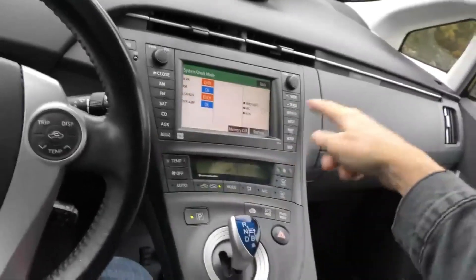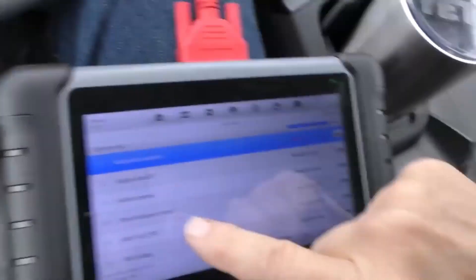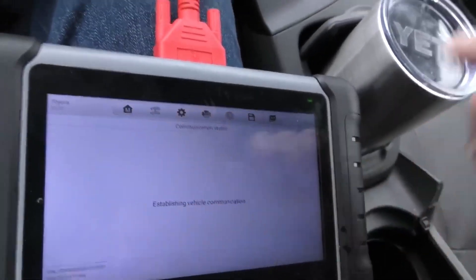My machine's checking — it's showing what we're checking here. These things have a lot of feedback. If you're into electronics, you could spend your lifetime analyzing what's happening in this car. Look, everything passes — everything except the navigation system. Okay, let's look at the navigation system.